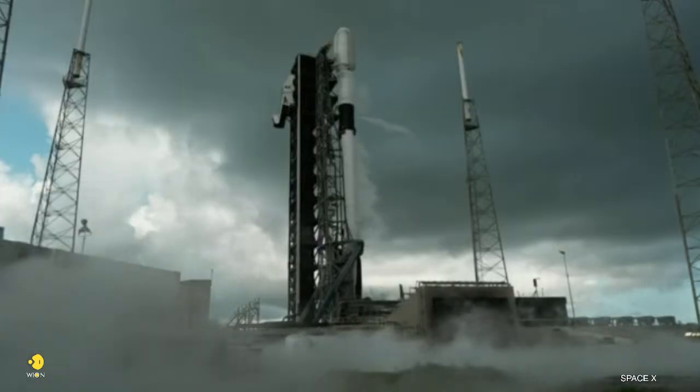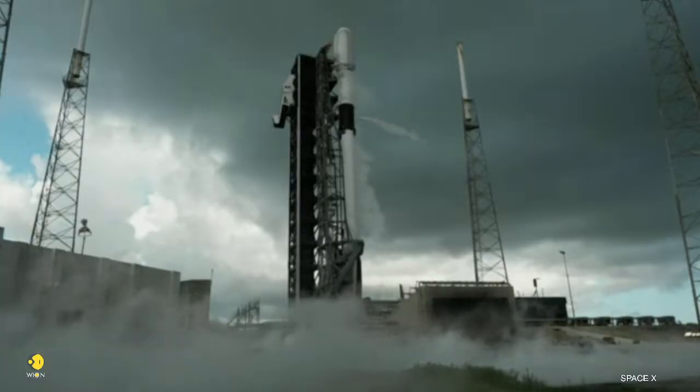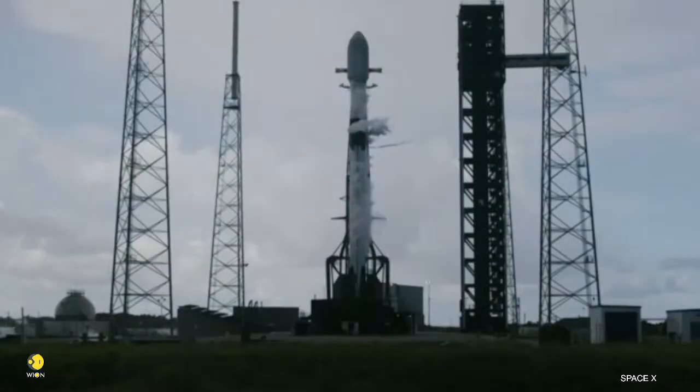Stage 1, LOX load complete. As you just heard over the nets, there's confirmation of stage 1 liquid oxygen loading completion. The second stage will finish up about a minute later.